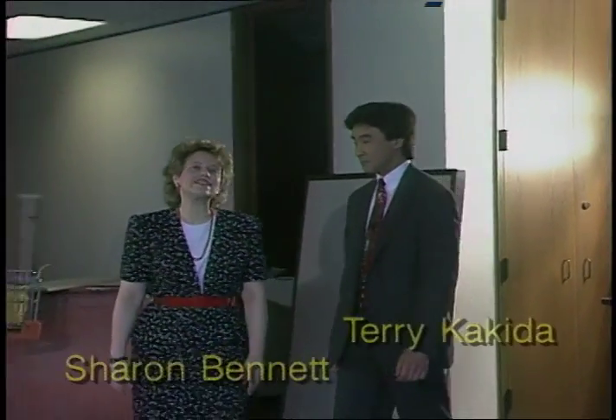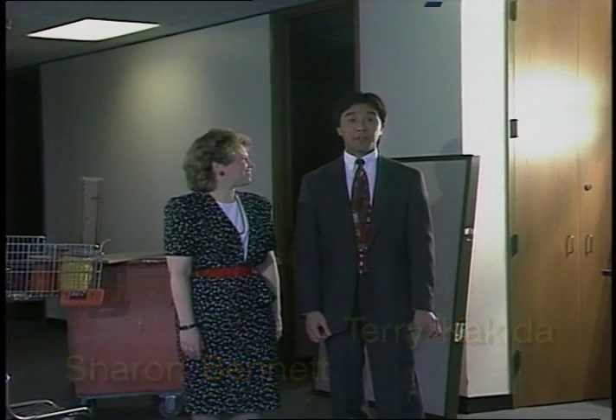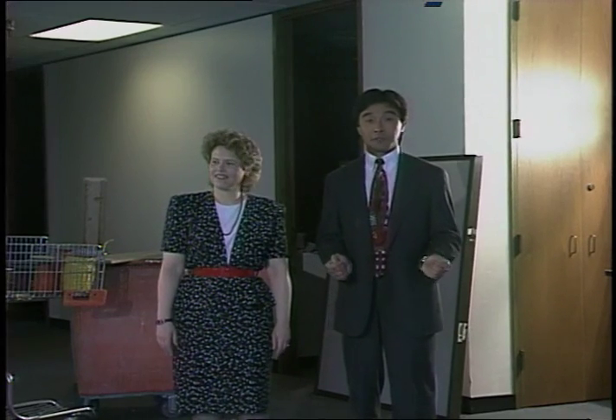Welcome to the March edition of NTV. I'm Sharon Bennett. And I'm Terry Kikita with the Environment, Health and Safety Division, which will be moving here to the 12th floor of the 1111 Third Avenue building in a few months.